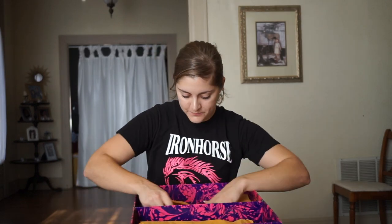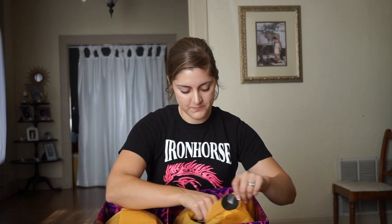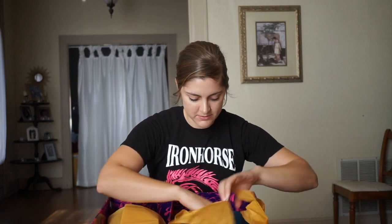So this is the inside — it got a little bit stirred up, but that's okay. So we're going to start with the clothes this time. What did we get in here?